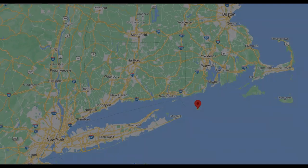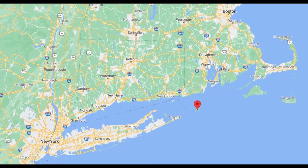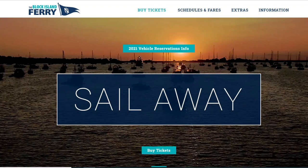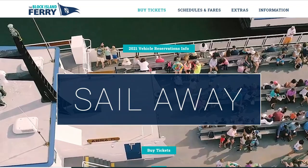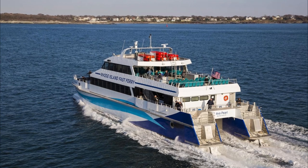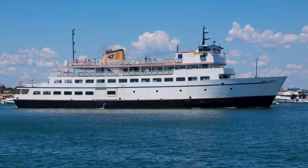Getting there. Block Island is about nine miles off the southeast coast of Rhode Island. There is seasonal ferry service from a few other locations, but the only consistent way to get there with a decent ferry schedule is by using the Block Island Ferry Company. You can depart from either Newport or Port Judith. From Newport they run only a high-speed ferry a few times a day, but from the primary port of Port Judith they run both a high-speed ferry and a traditional ferry.